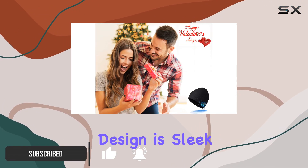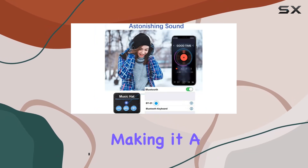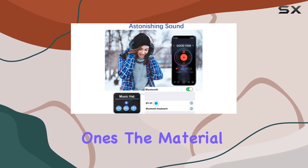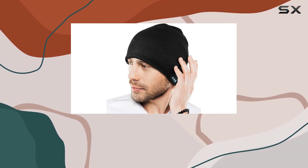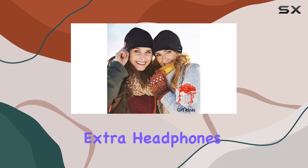First off, the design is sleek and stylish, making it a fantastic gift for your loved ones. The material is super soft, ensuring maximum comfort, and the fact that you can listen to your favorite tunes without extra headphones is a game-changer.